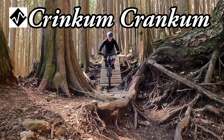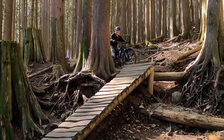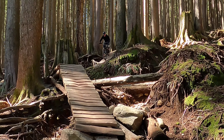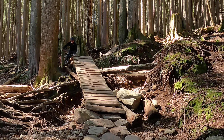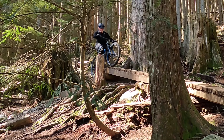For Day 3, we will ride the Mount Fromm region by climbing up the gravel road to the top of Crinkum Crankum. Crinkum has numerous steep rock-armored berms and finishes with a sequence of steep, skinny ladder bridges that will challenge your braking ability, and a finish with a narrow zigzag along a log roll.